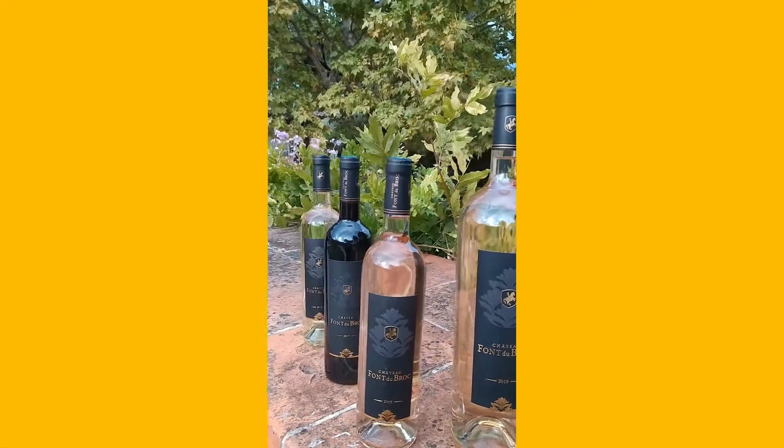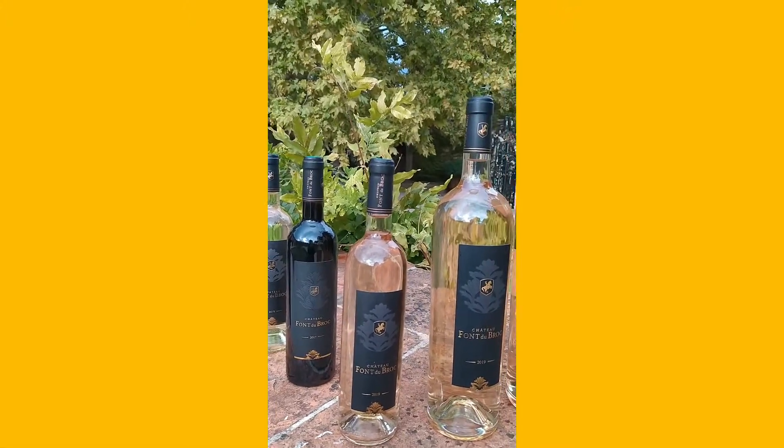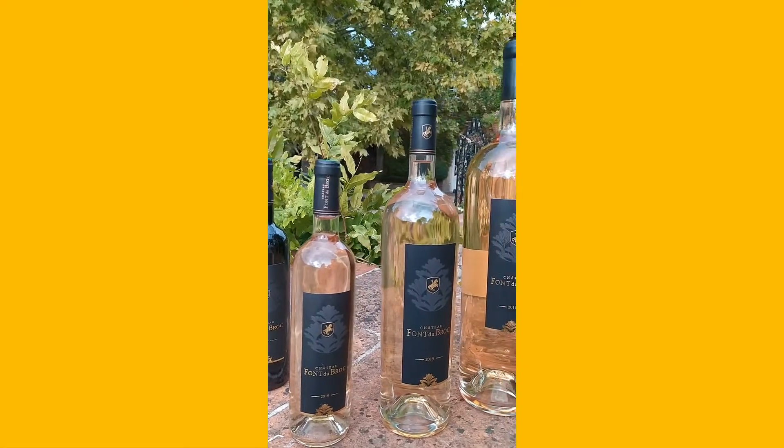At the palate, a crisp attack on grapefruit evolving on two smoother notes of peach and nectarine.